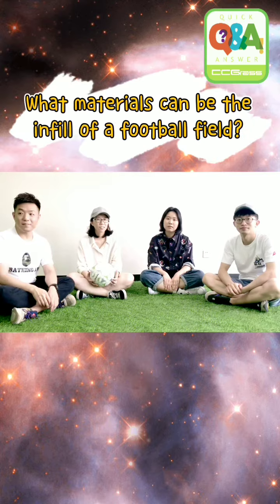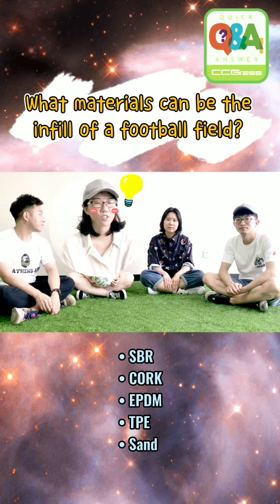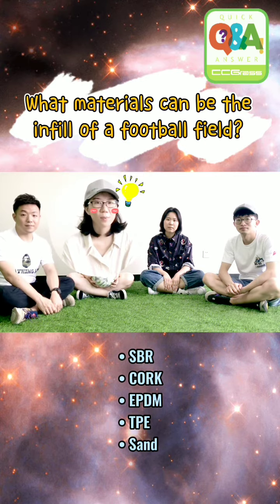What material can be used as infill of a football field? It could be SBR, cork, EPDM, and TPE.